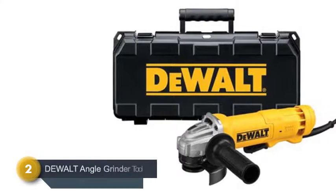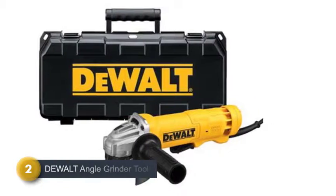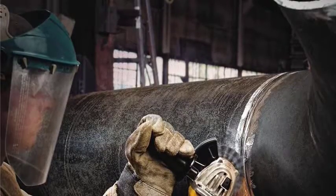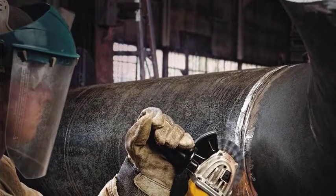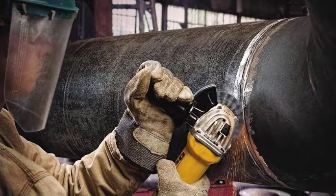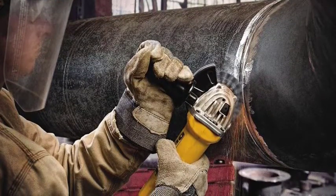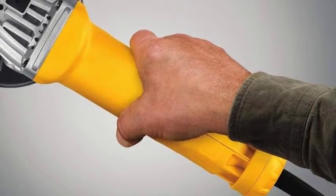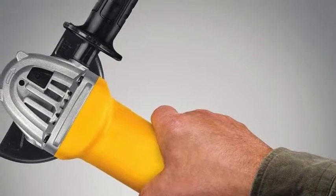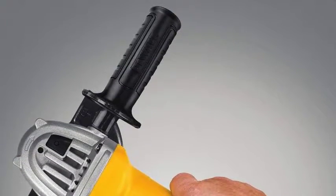Number 2 on our list is the Dualt Angle Grinder Tool. Dualt is one of the most reliable and popular brands for different types of tools, and for angle grinders they provide several items. This specific one is a powerful item with an 11 amp motor that operates at 11,000 RPMs, ensuring faster removal of materials. It is safe to use with a safety lock that prevents any accidental startup. The brushless motor ensures sufficient energy for any tasks — that's the best facility you will get from this angle grinder.